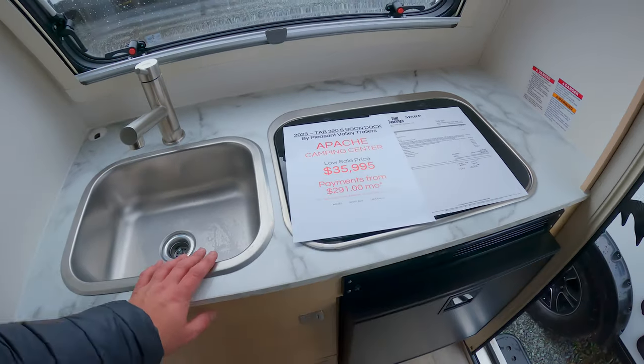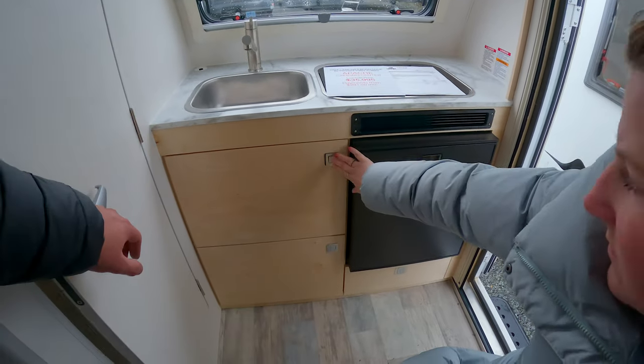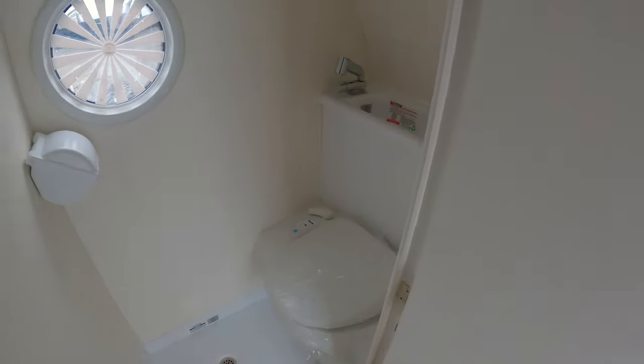We have a two-burner Suburban cooktop, which is great. This unit is going for $35,995 — it's a pricey meatball, let me tell you. There's a little bit of storage, and then more underneath.